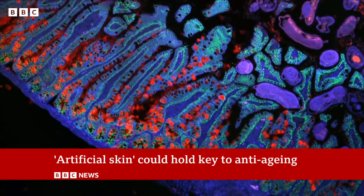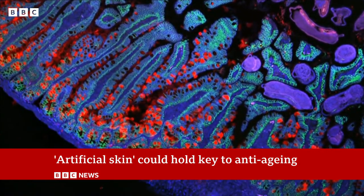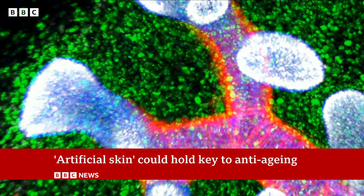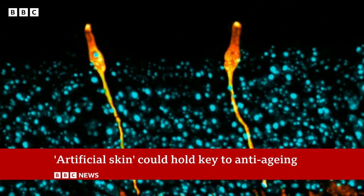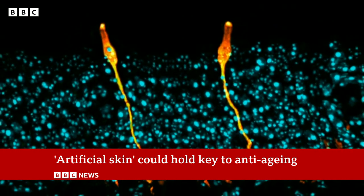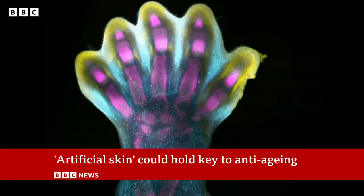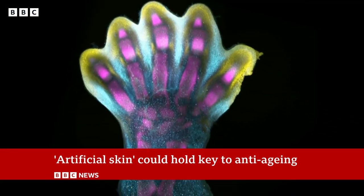These pictures show different parts of our body growing. They give us a deeper understanding of how the human body works and should lead to better treatments to hold back the diseases of ageing and help us live longer, healthier lives. Pallab Ghosh, BBC News, Cambridge.